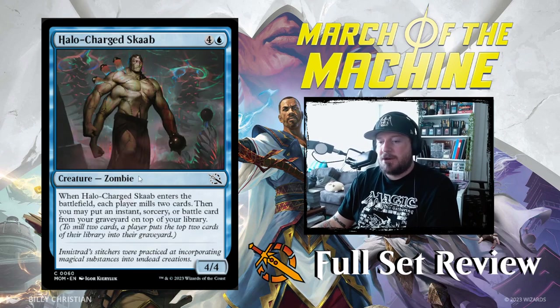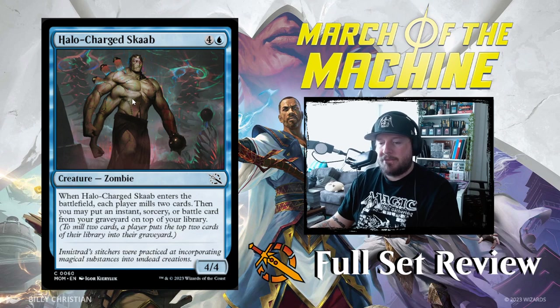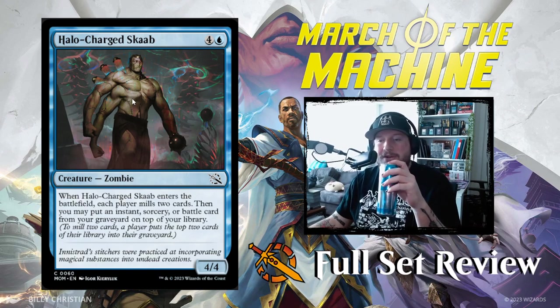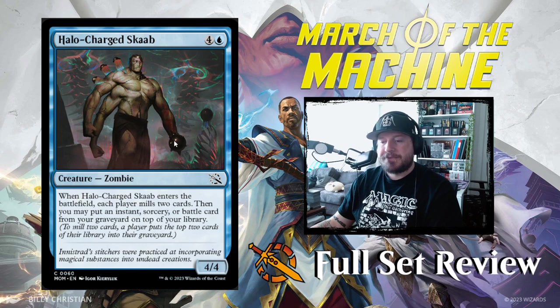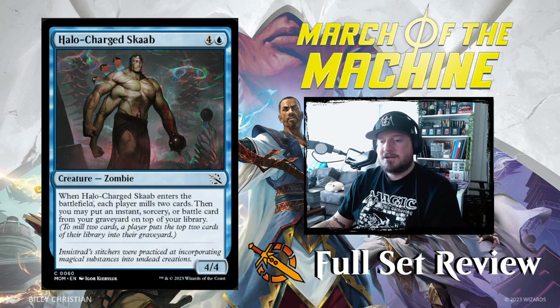Next up we've got Halo-Charged Scab — oh, zombies are dipping into the halo now, that's not good. Four and a blue for a 4/4 Zombie. When Halo-Charged Scab enters the battlefield, each player mills two cards, then you may put an instant, sorcery, or battle card from your graveyard on top of your library. It's okay, I guess — pretty good in limited but too expensive for constructed. If it said any card from your graveyard it might be playable in a zombies deck, but getting just an instant or sorcery back at that cost adds too many steps.